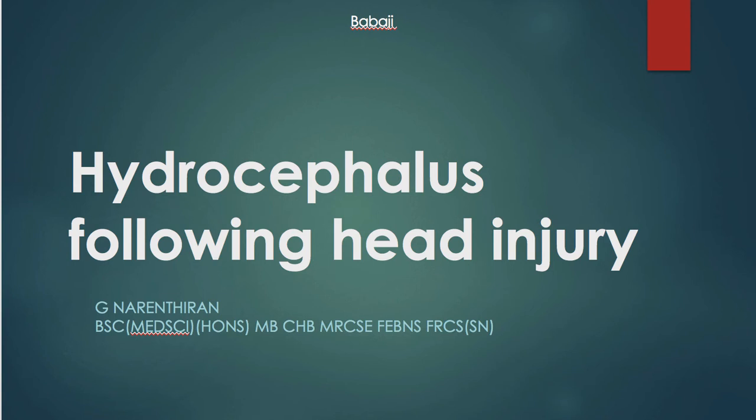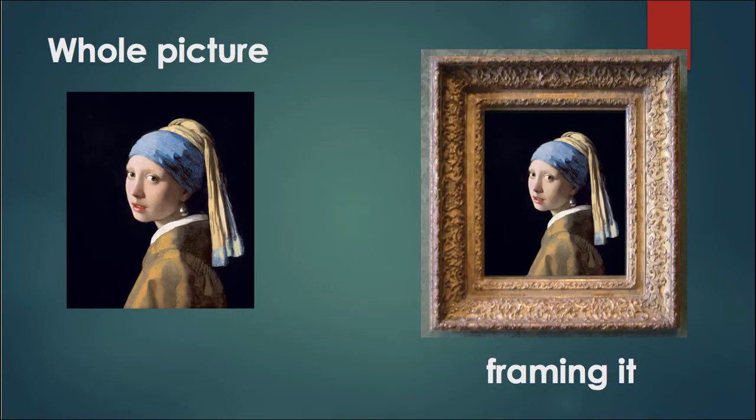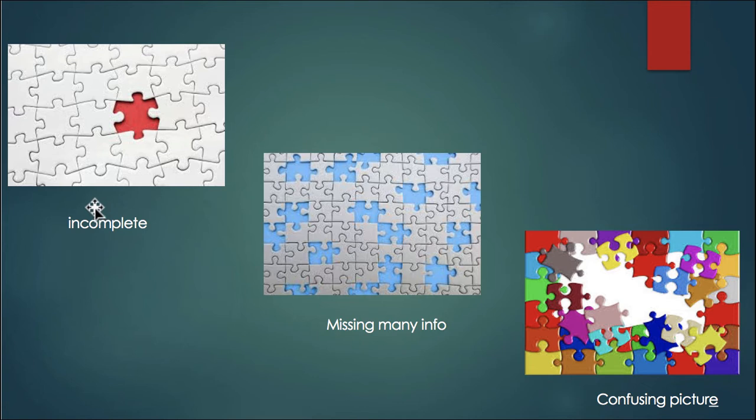Hello, welcome to this talk on post-traumatic hydrocephalus, that is hydrocephalus following head injury. It would be ideal if I could give you a complete picture regarding hydrocephalus following head injury and frame it with the relevant references. However, the literature on post-traumatic hydrocephalus is incomplete. In fact, there is a paucity of studies on this subject and there is much missing information regarding this condition.